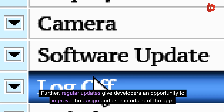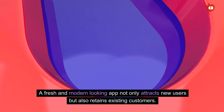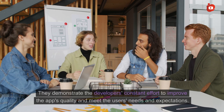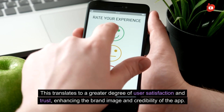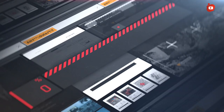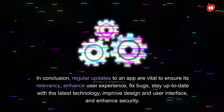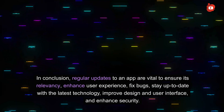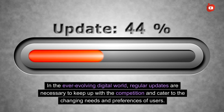Regular updates give developers an opportunity to improve the design and user interface of the app, as user preferences change over time. A fresh and modern-looking app not only attracts new users but also retains existing customers. Regular updates also reflect positively on the app's reputation, demonstrating the developer's constant effort to improve quality and meet user expectations, which translates to greater user satisfaction and trust. Moreover, through regular updates, developers can improve the security of the app — with growing concerns about data breaches and privacy, it's essential to constantly update security features and fix vulnerabilities. In the ever-evolving digital world, regular updates are necessary to keep up with the competition.